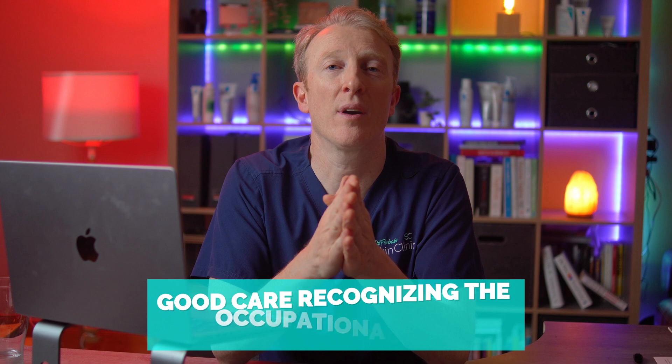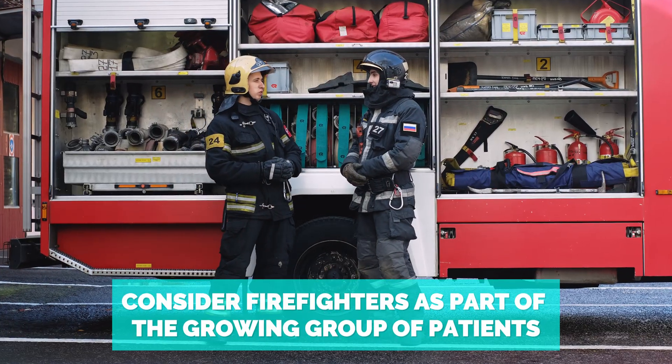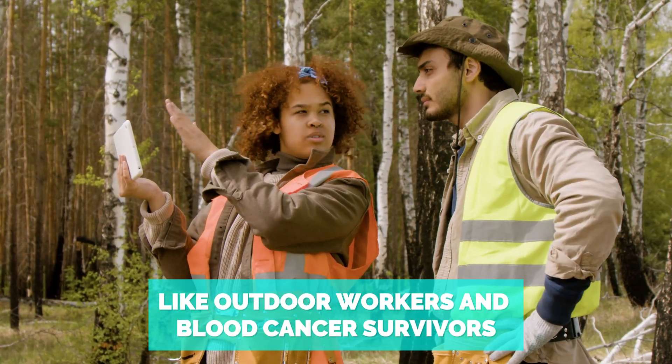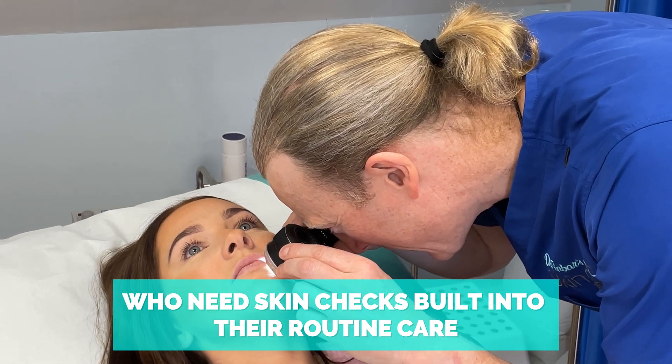So are firefighters more aware of their risk? This data supports that they might be — they're showing up, asking questions and getting checks done, and that's a good thing. But it also means we need to meet them with good care: recognizing the occupational risk, not brushing off their concerns just because it's a young fit man, but considering firefighters as part of the growing group of patients — like outdoor workers and blood cancer survivors — who need skin checks built into their routine care.